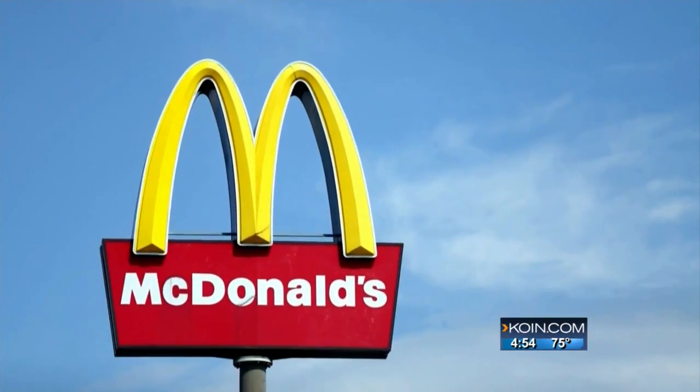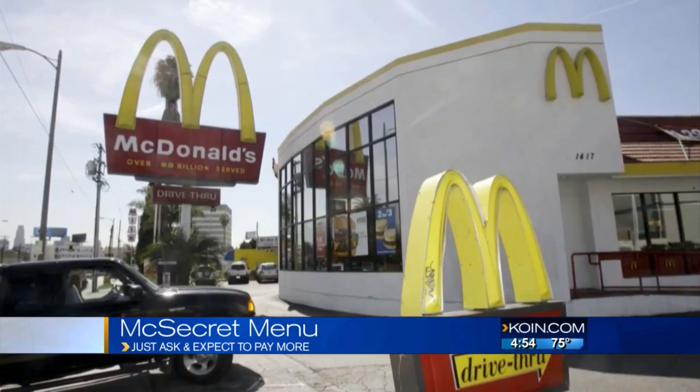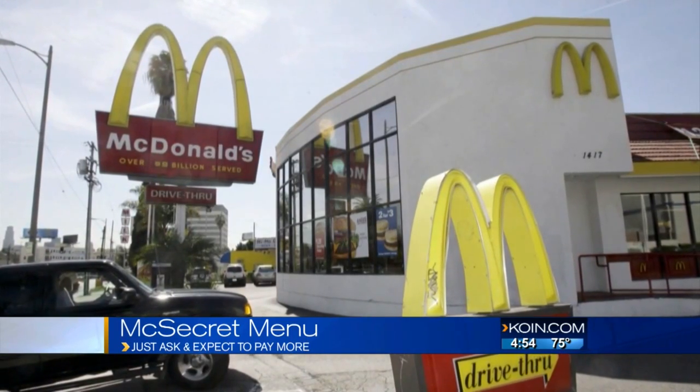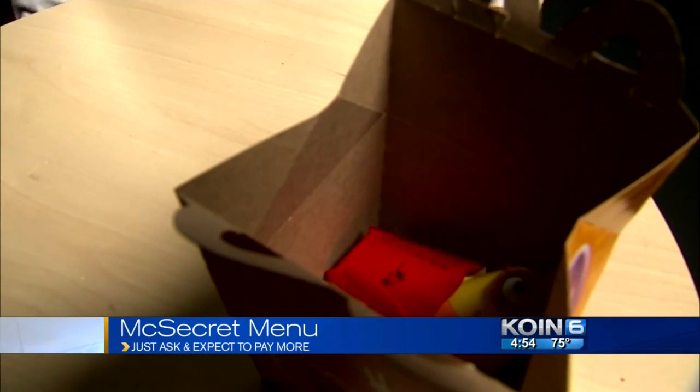Starbucks has one, and apparently so does McDonald's. We're talking about a secret menu. A manager in Scotland wrote on the website Reddit that you can add, take out, or swap ingredients. You just need to ask and expect to pay more for it.